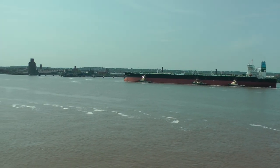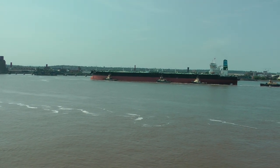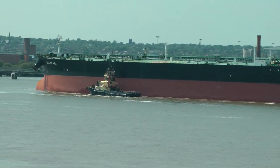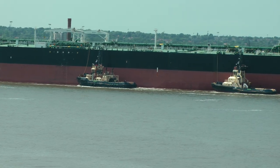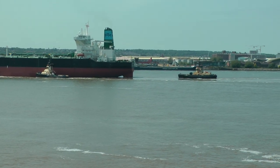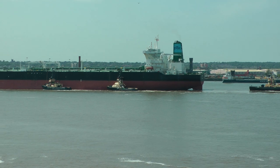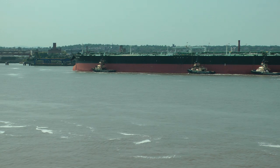Here, this is the cruise terminal in Liverpool, and it's obviously unloaded. And what's sort of amazing is all the tugboats. This is very impressive, really.